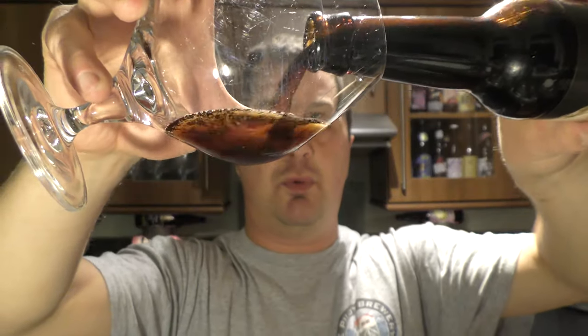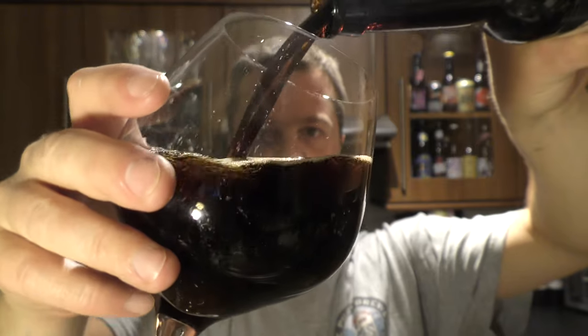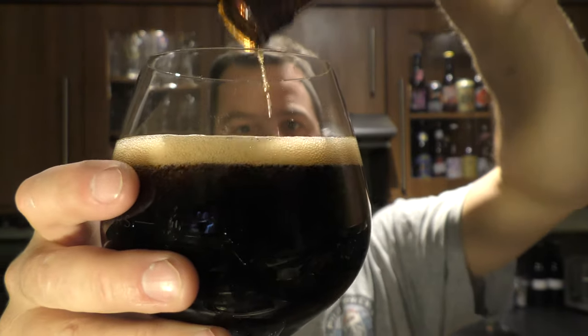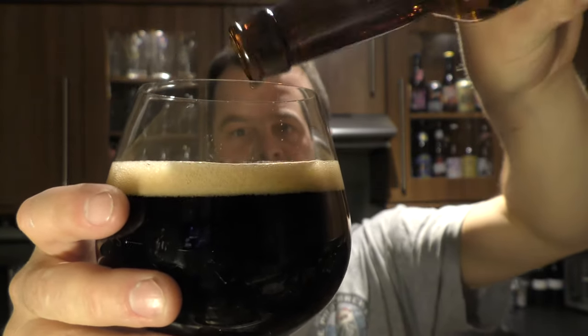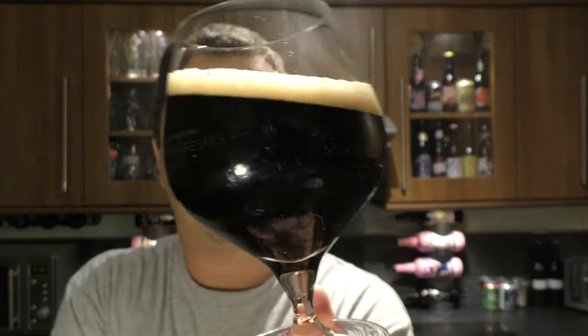Nice bit of smoke on the opening. Beer in the glass then. Ooh, nice glug. Oh, I think that's developed nicely. Look at that. One finger tan-coloured head, jet black beer in the glass.